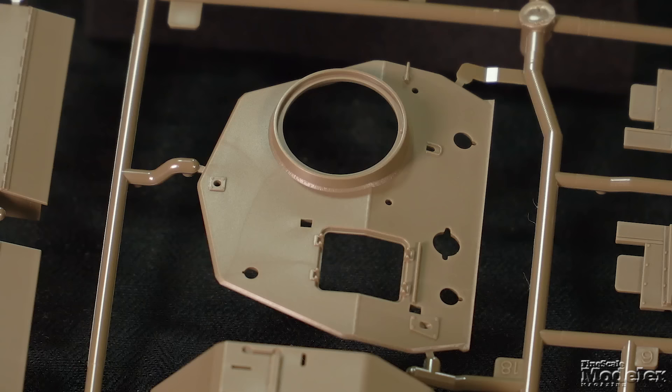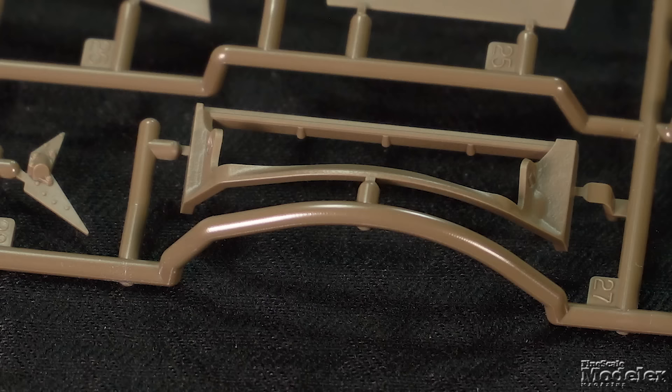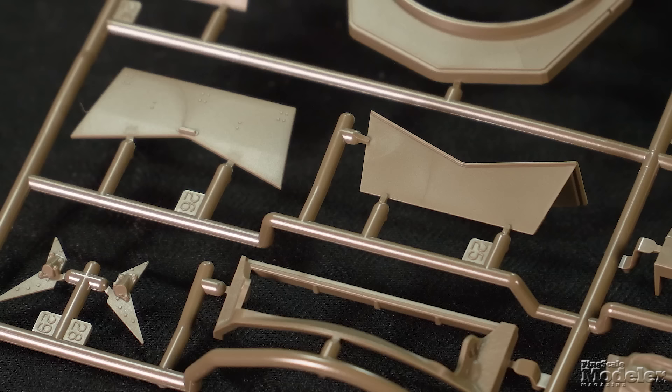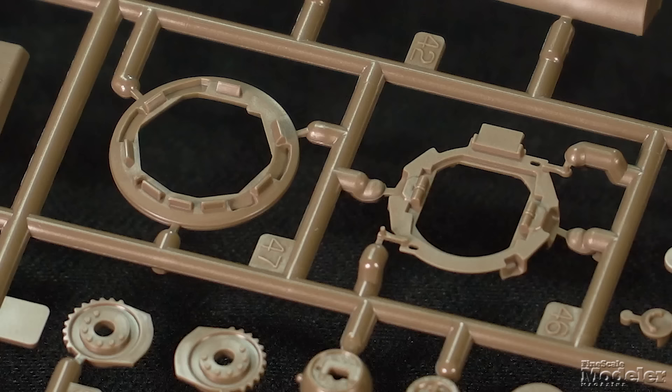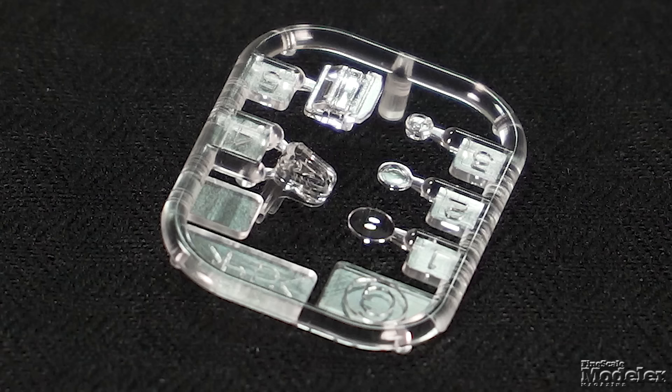Tow cables are solid plastic with separate ends. The turret comprises the top, bottom, sides, and front, with a canvas-covered mantlet that fits the one-part main gun with two-part muzzle brake. Small details and a bustle-mounted stowage box finish the turret. The commander's and loader's hatches are separate and can be posed open. Well-molded and posed figures fill the openings.